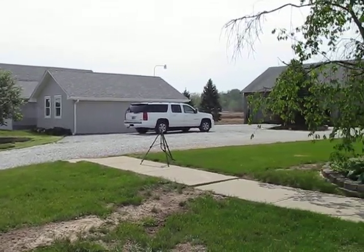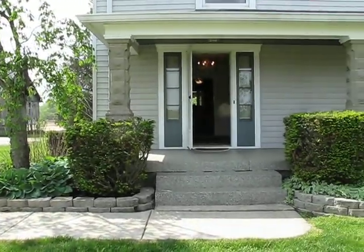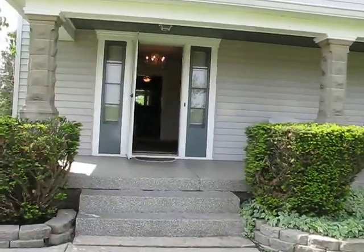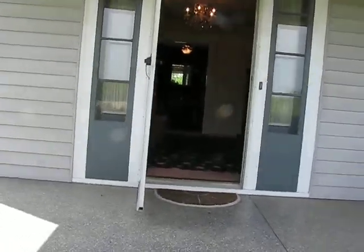We've got a gorgeous mini farm here in New Palacine, Indiana. Beautiful country porch. Let's go inside — you'll be pleasantly surprised at all the space in this recently updated and totally renovated farmhouse.